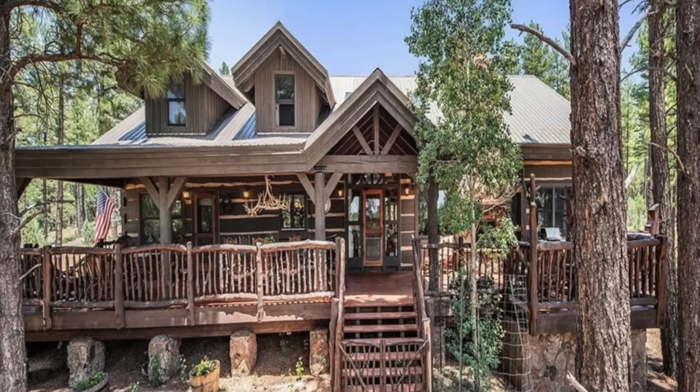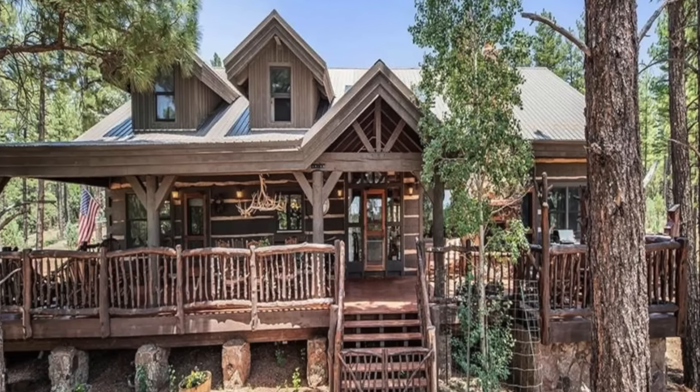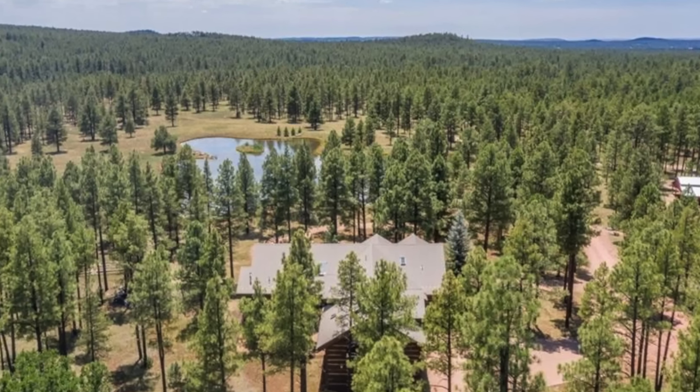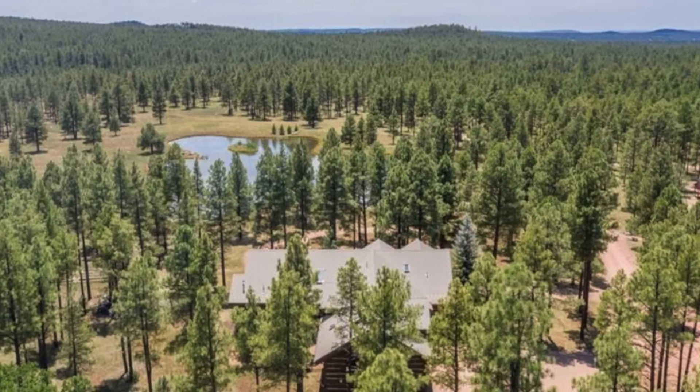First, we go to the luxury log home in White Mountains, Arizona. With a gated entrance, the entire property is fenced in and surrounded by a national forest, meaning that the new owner of this estate may go months without seeing another soul. The main log cabin offers 7,000 square feet of inside space, as well as a three-car garage and a quaint exterior deck, the only spot you'll want to enjoy your morning coffee from now on.